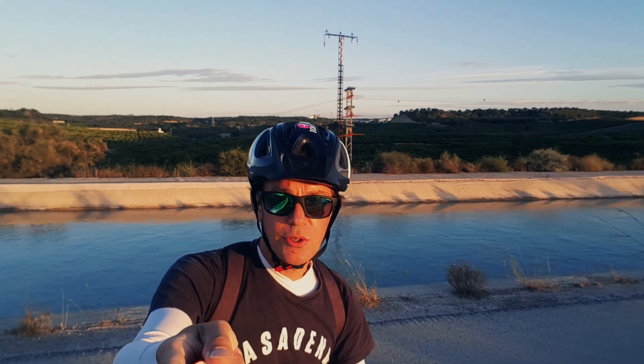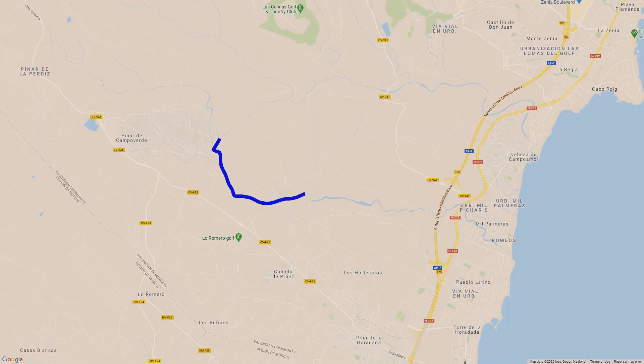I'm going to a place called Rio Seco. It's a few kilometers south of Torre Vieja.